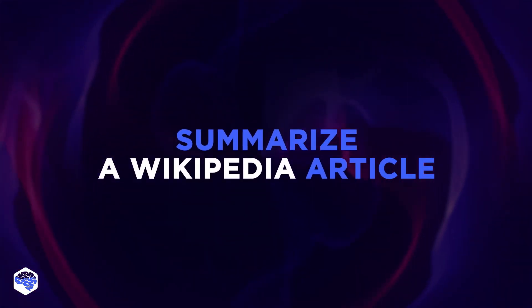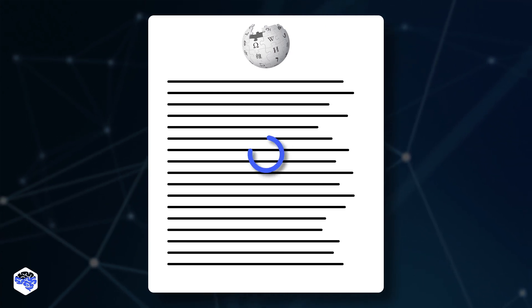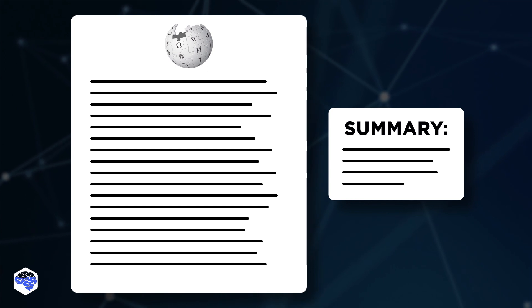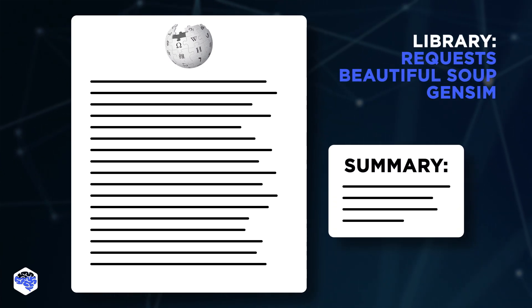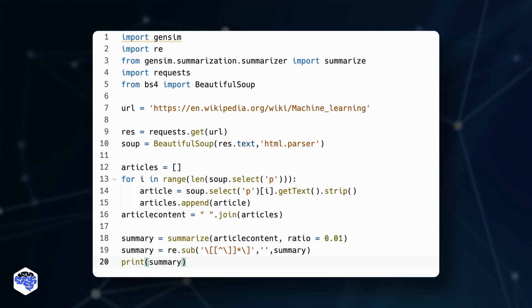Let's make it harder. How about automatically summarizing a Wikipedia article? This script allows you to find the information you're interested in and reduce lengthy articles to a few paragraphs. The result is achieved thanks to the GenSim library, which can process natural languages. Pause it and take a look at the results.